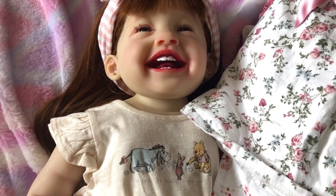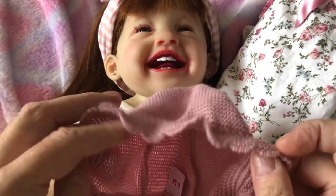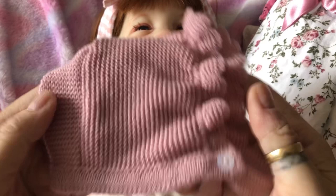That also came with a hat — look at the hat! I love it. I'm not sure the hat's going to fit though, it does look quite small for her, but it'll fit one of the other babies. It's a pretty hat.